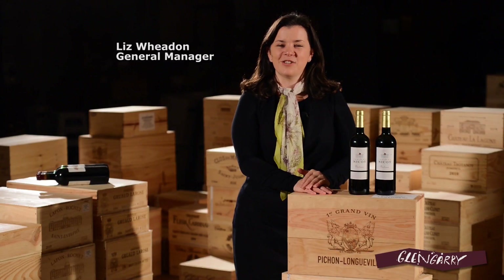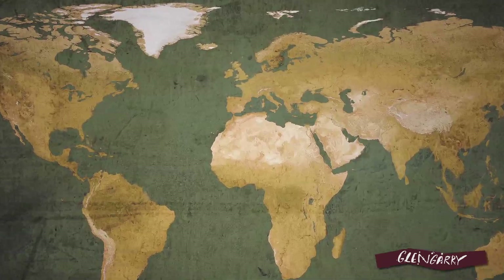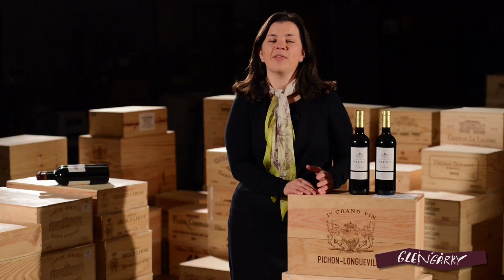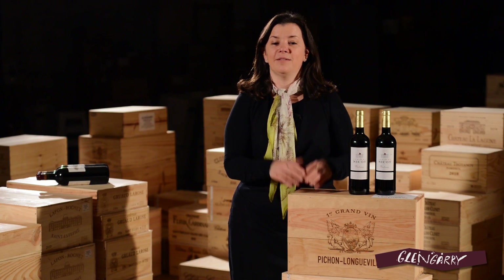Hi, I'm Liz Whedon, the General Manager here at Glengarry's. What I'm going to talk to you about today is Bordeaux, and I'm standing here amongst all of our 2010 Bordeaux which has just arrived. But what we're going to do is actually talk more about the vintage and the wines that I've got here than the wine that I'm surrounded by.